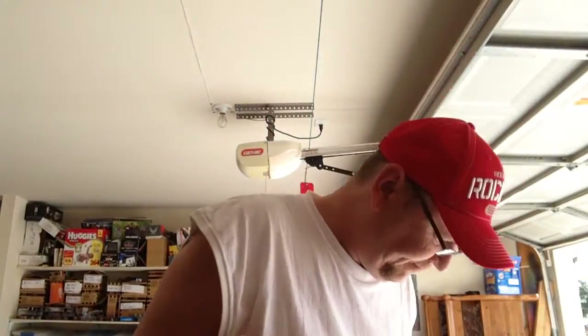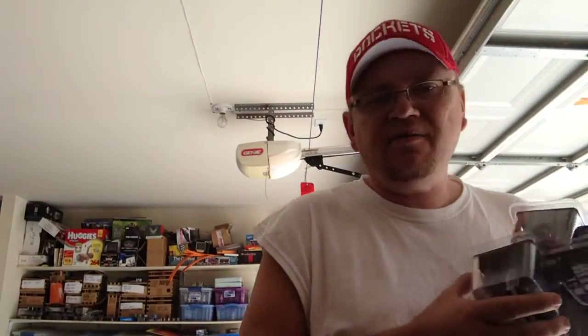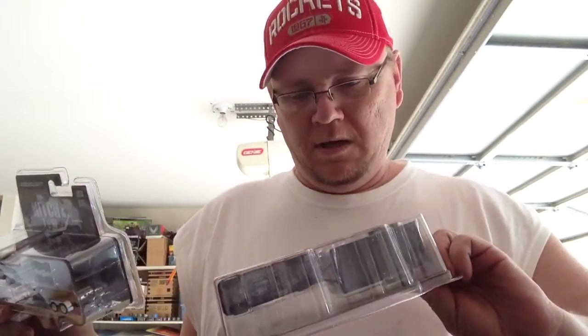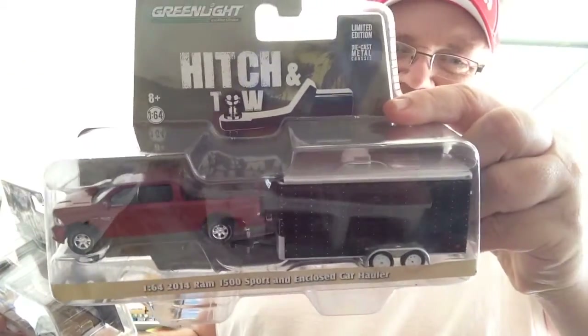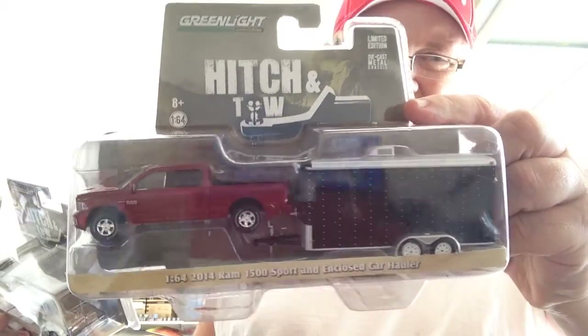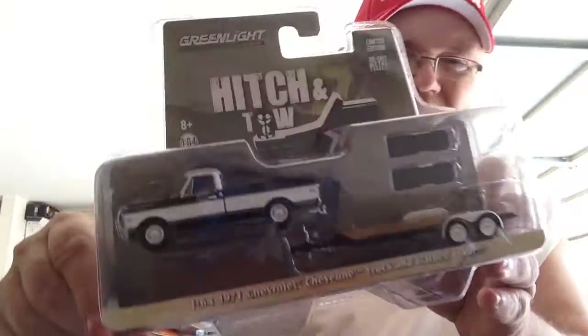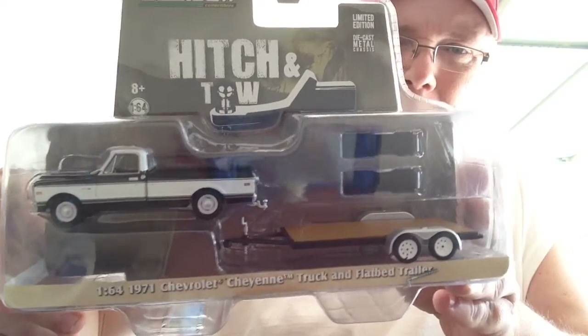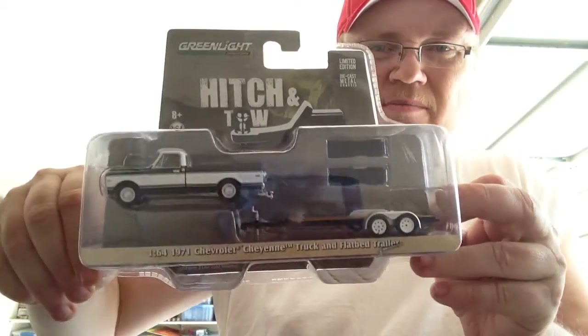I'm going to start off with the Green Light stuff. The Green Light hits and tows — here's the Dodge with the trailer. I bought two of each and opened up one of these. The truck with the flatbed — I opened one of those too. I'm doing a custom on one of these trucks and I'll try to show it in a minute.